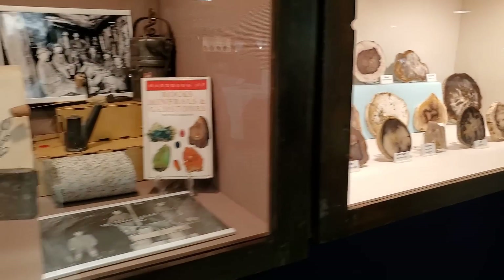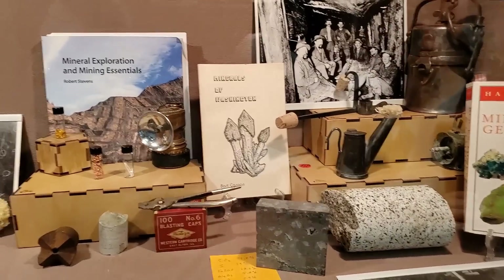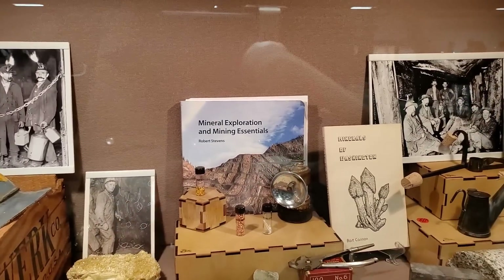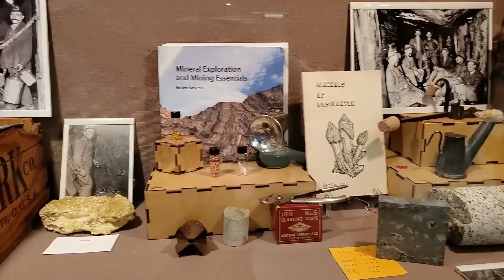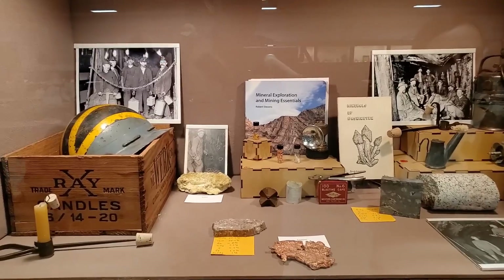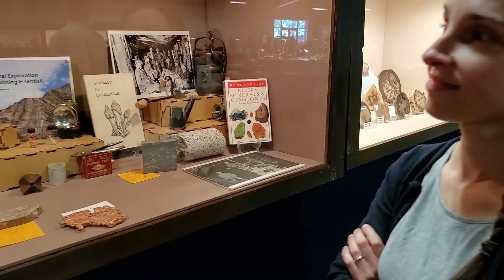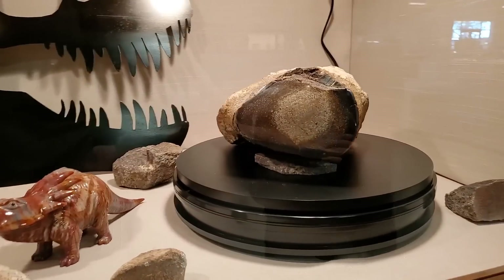This is really good. I have that Mineral Exploration and Mining Essentials book — it's very, very good. The case of ephemera is very nice to see, and I still like the little stone figurines. Big piece of dinosaur bone — wow, that's big.